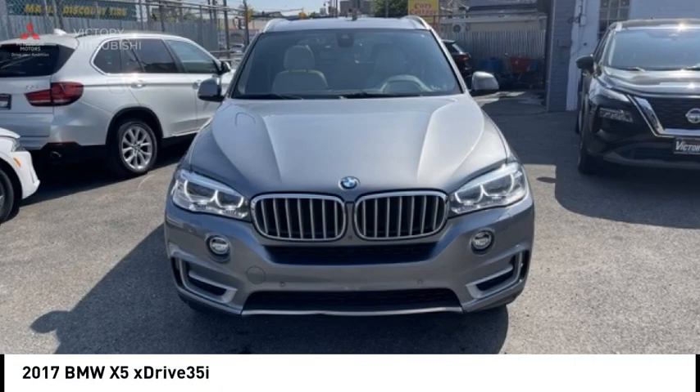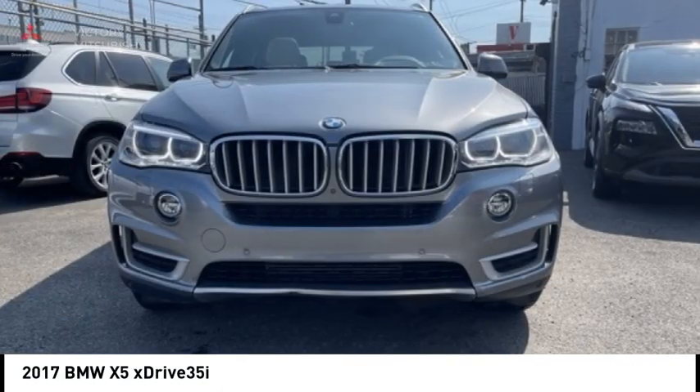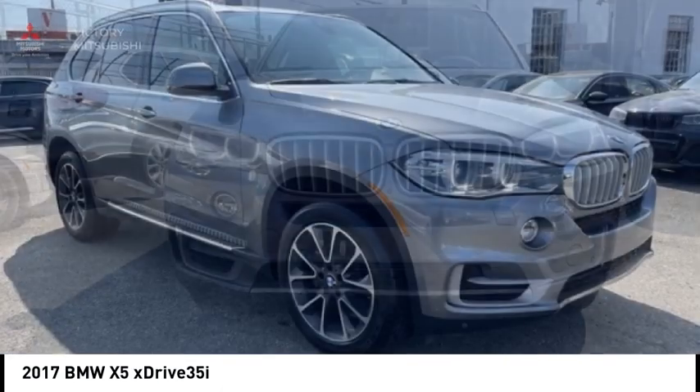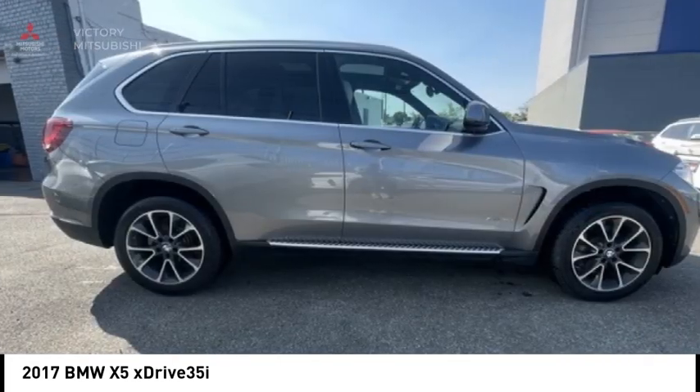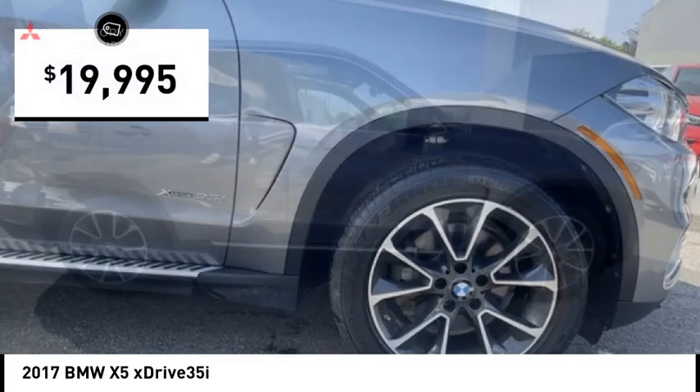Make a great choice today with the 2017 X5. The BMW X5 is an award-winning performance, space and efficiency vehicle, and is priced below $20,000.